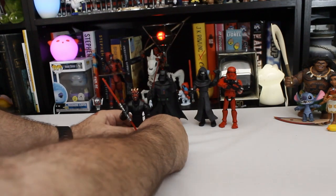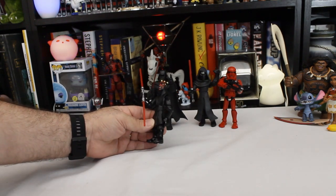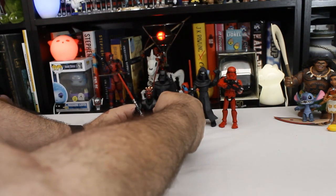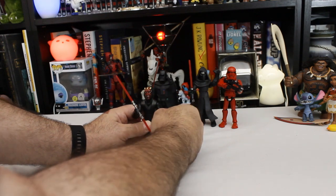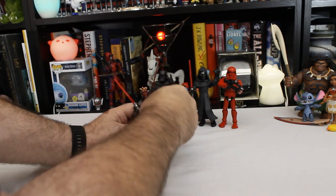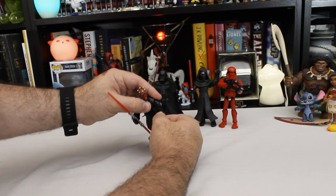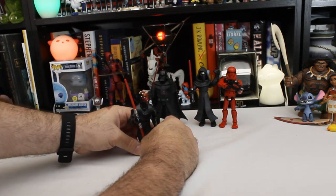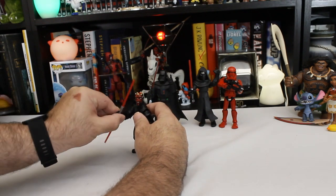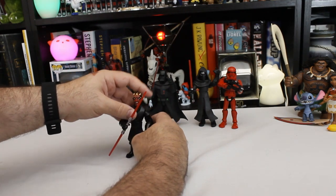Look at that — he can almost touch the top of his boots without bending over. They gave him these massive arms. I wonder what happened in the design of this figure that ended up with these big simian arms and tiny body. It's kind of a shame you can't make him hold the saber in both hands, because that seems like it would be a good pose for him.